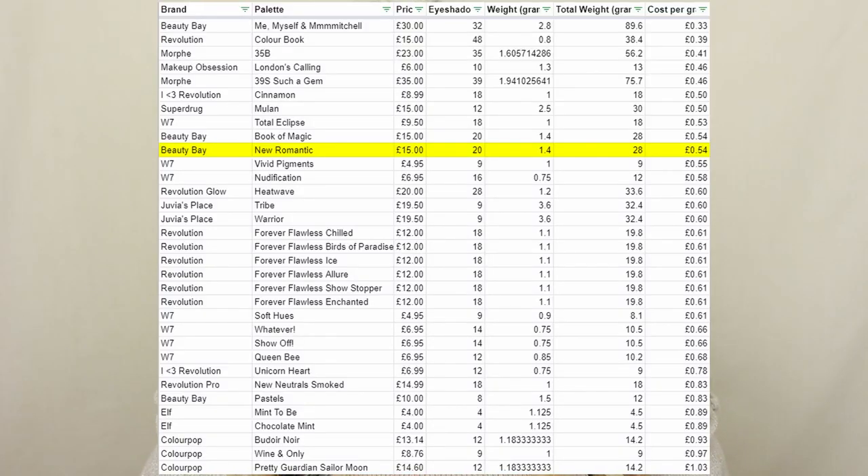We have 20 eyeshadows in this palette, individually weighing 1.4 grams each, which is really really good, and the palette is £15 — the exact same details as the Sunset Horizons or Book of Magic palette. In terms of value for money we're only looking at 54p per gram, so if the quality is there — which it has been with previous palettes — these are a really really good deal. On the box we have a little blurb about the palette, and the ingredients are only listed on the box, so make sure you keep hold of it.